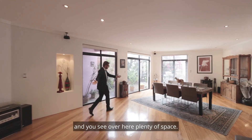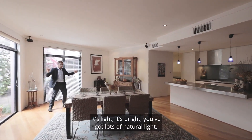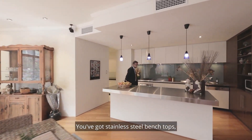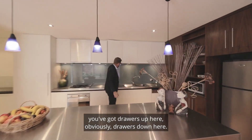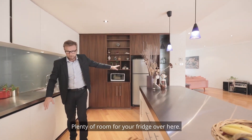Over here there's plenty of space. It's light, it's bright — you've got lots of natural light. You've got a beautiful kitchen here with stainless steel bench tops, drawers up here and obviously drawers down here, plus plenty of room for your fridge over here.